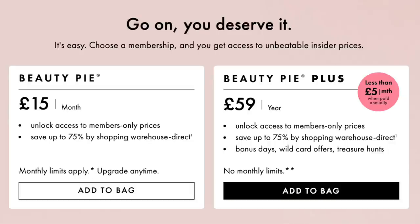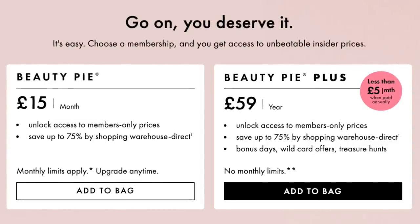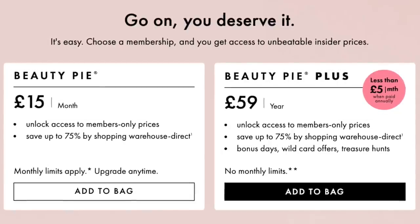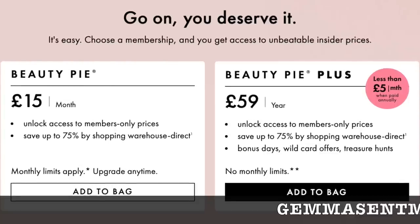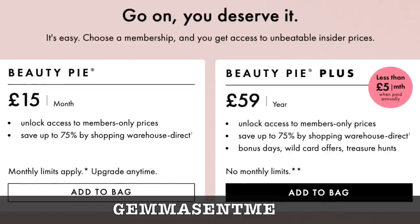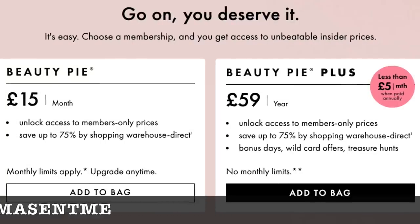There is the monthly option at £15 a month, but monthly spending limits apply, or you can opt for the Beauty Pie Plus annual membership at £59 for the entire year with no monthly spending limits. This is not just the most cost-effective way overall, it's also the best value for money. If you use my offer code GemmaSentMe, running across the bottom of the screen, you'll get £10 off — so your first month becomes £5 instead of £15, or your annual membership becomes £49 instead of £59.